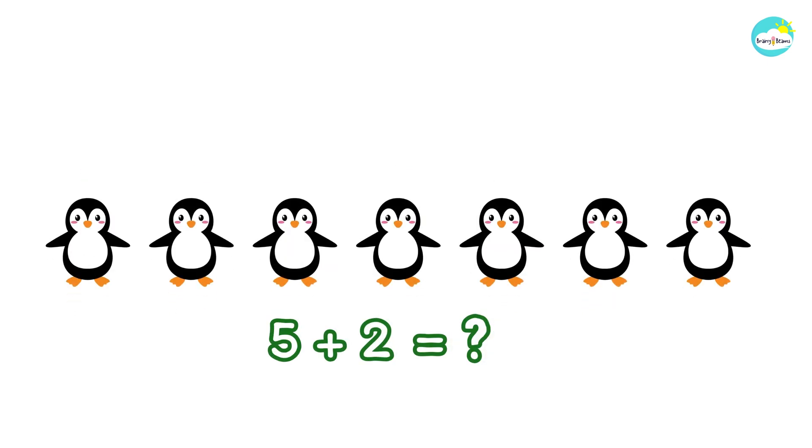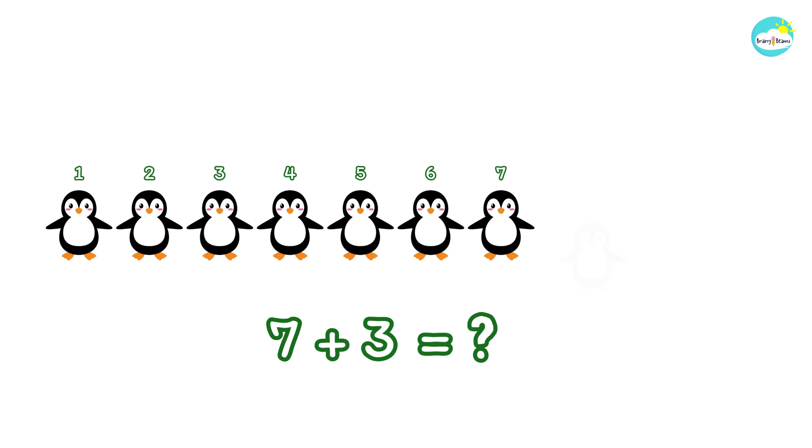Do you know how many penguins are there in all? Everybody, let's count with me. One, two, three, four, five, six, seven.